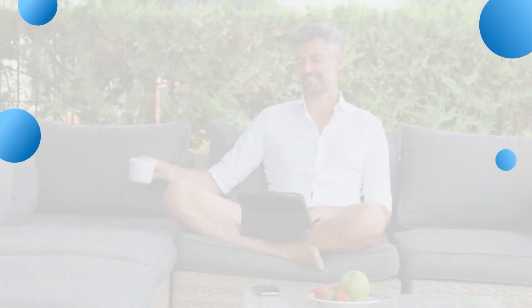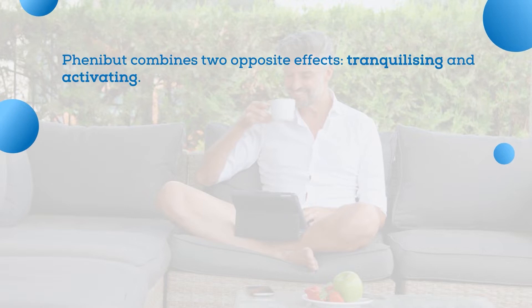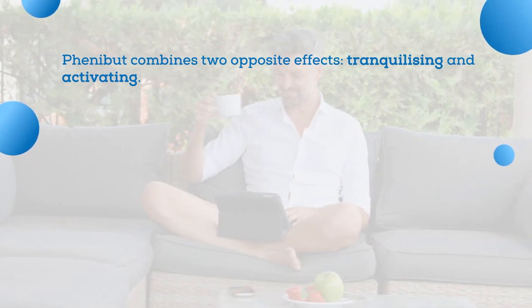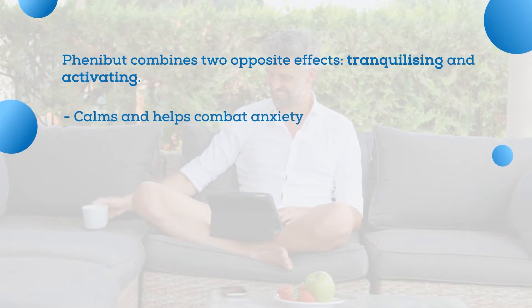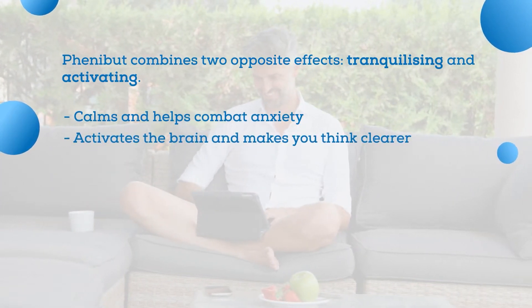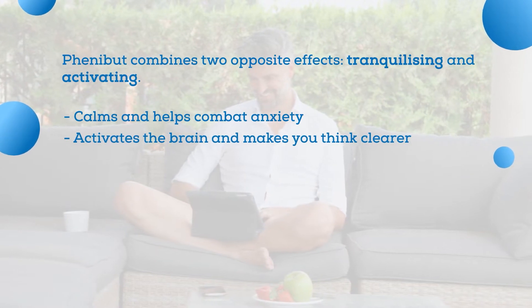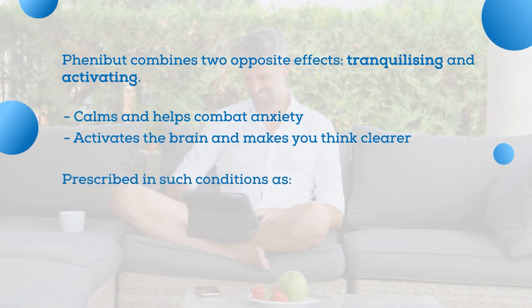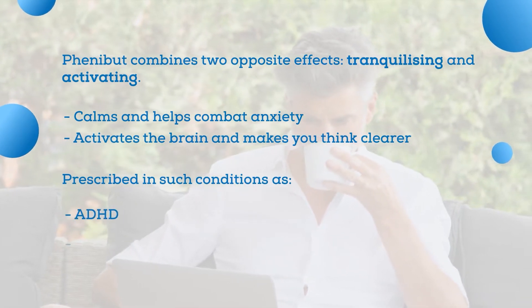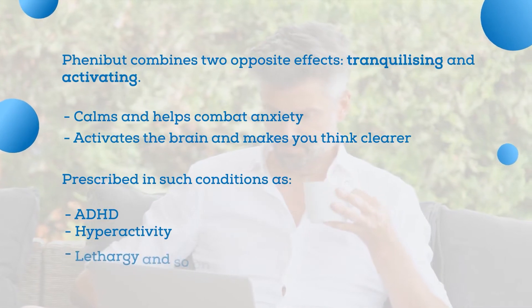The most fascinating thing about Phenibut is that it combines two opposite effects: tranquilizing and activating. On the one hand, it has a calming action and helps combat anxiety. On the other, it activates the brain and makes you think clearer. That's one of the reasons why it's widely prescribed by doctors in former Soviet countries to treat neurologic conditions — ADHD, hyperactivity, lethargy, and so on.